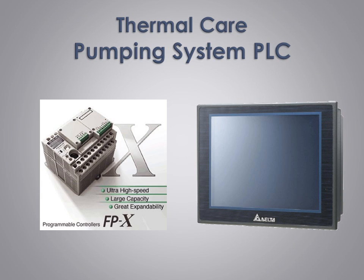ThermalCare's powerful PLC control systems — with our high-speed PLC, high resolution color touch screen, and easy-to-use graphical user interface with built-in user manual and troubleshooting guide — ThermalCare Pumping System PLC controls are just what you need in a pumping system control.